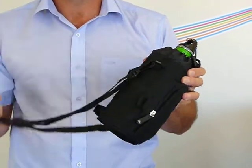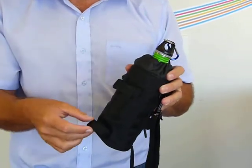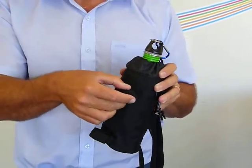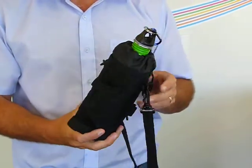It can go around the waist or over the shoulder, and it's also got two loops here that can fit across the bar of a bicycle, so you can attach it to the bike.